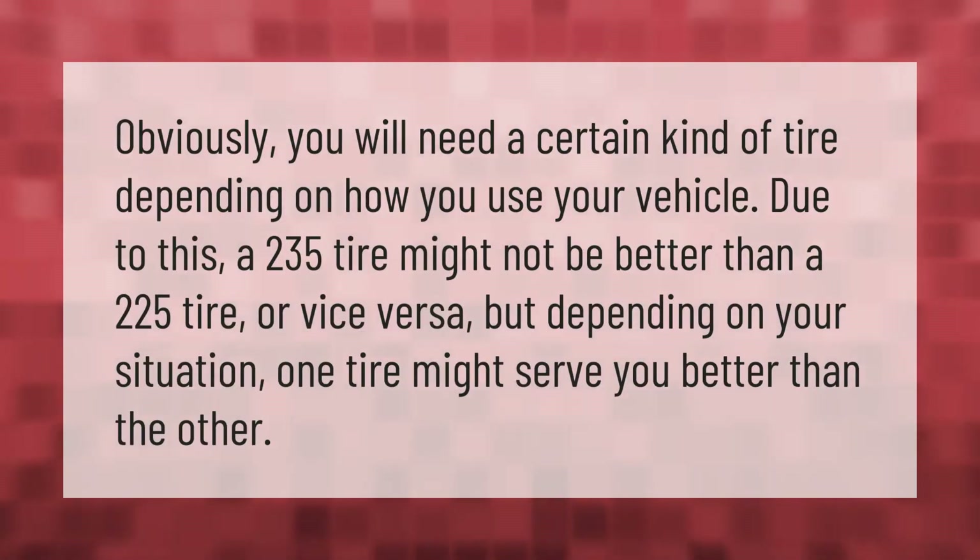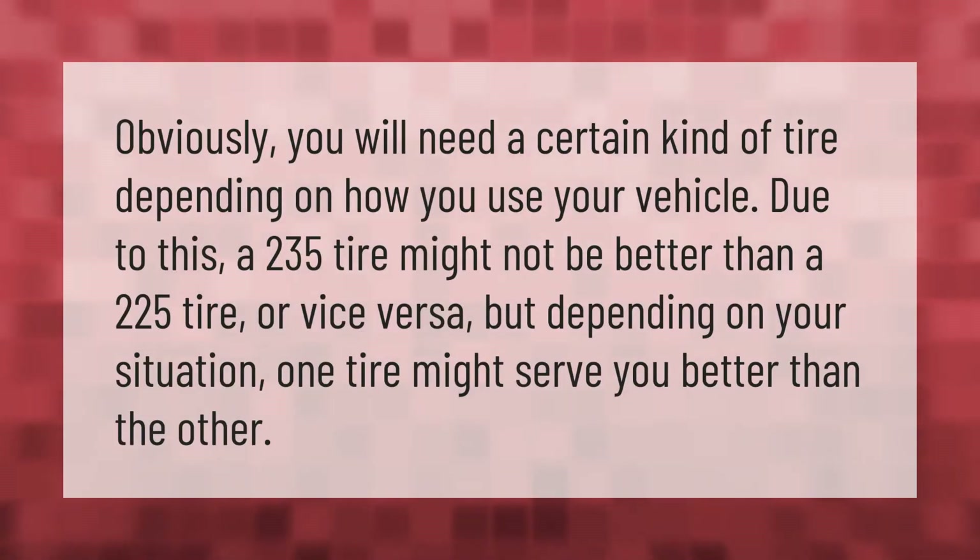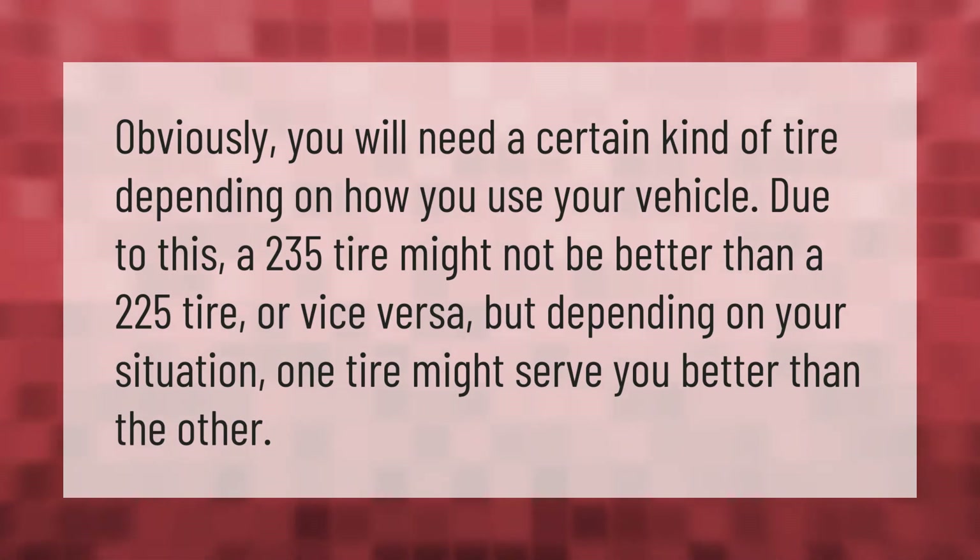Obviously, you will need a certain kind of tire depending on how you use your vehicle. Due to this, a 235 tire might not be better than a 225 tire, or vice versa. But depending on your situation, one tire might serve you better than the other.